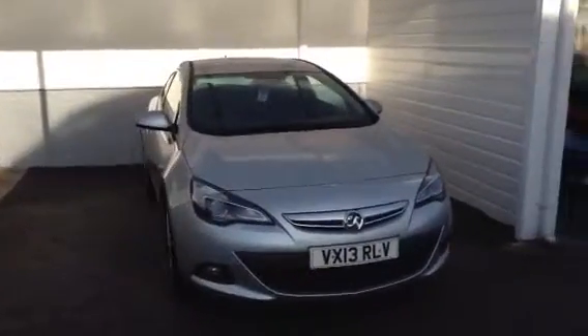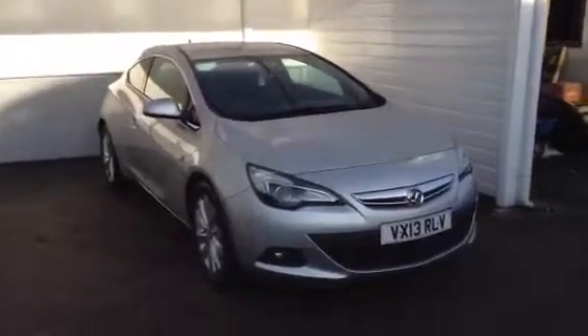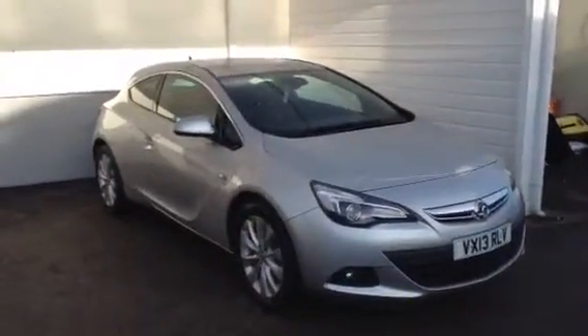Hello and welcome to Vision Vauxhall. Here we have a 13-plated Astra GTC 2.0-litre diesel, 165bhp, finished in sovereign silver.